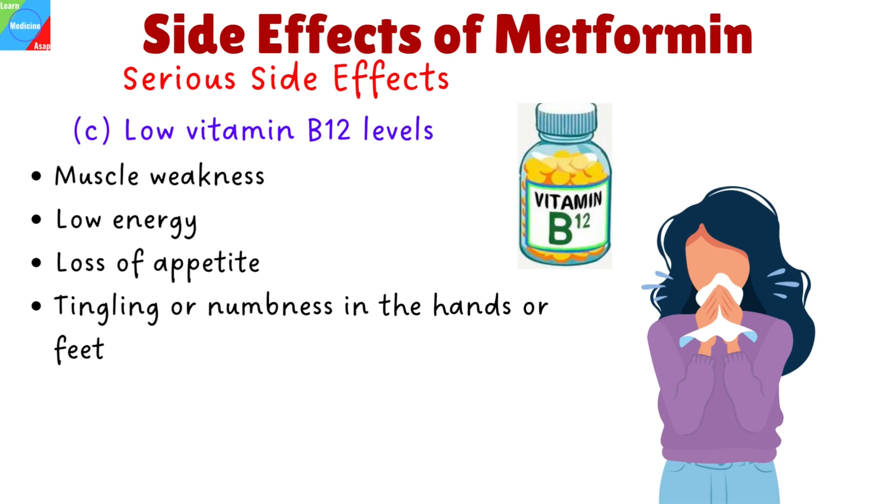Low vitamin B12 levels is another serious side effect of using Metformin, and the symptoms include muscle weakness, low energy, loss of appetite, and tingling or numbness in the hands or feet.